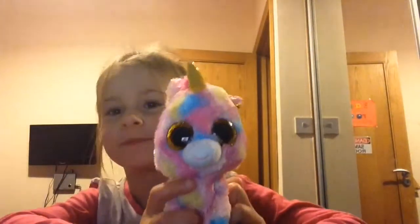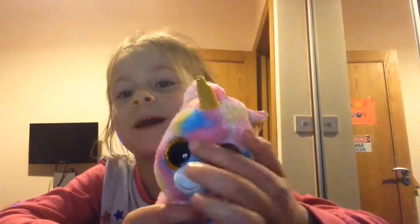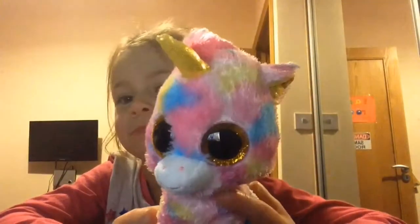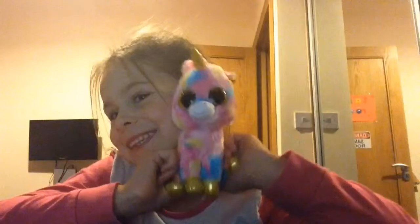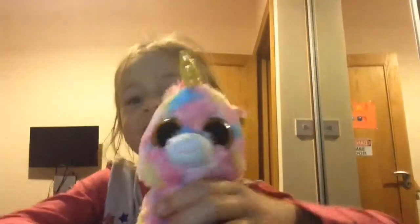This one is new — it's Fantasia. She's a unicorn and she has sparkly eyes. She's part of my sparkly eyes theme. I have two of them. Here's a close-up.